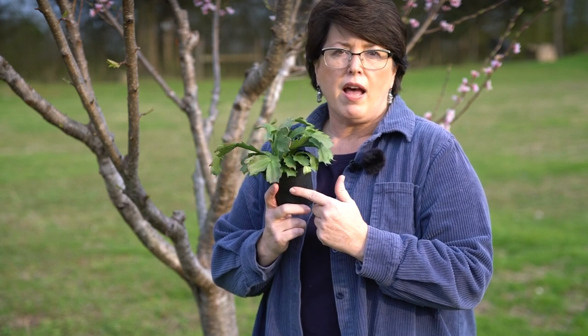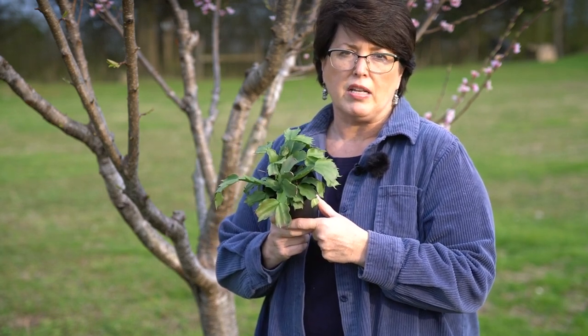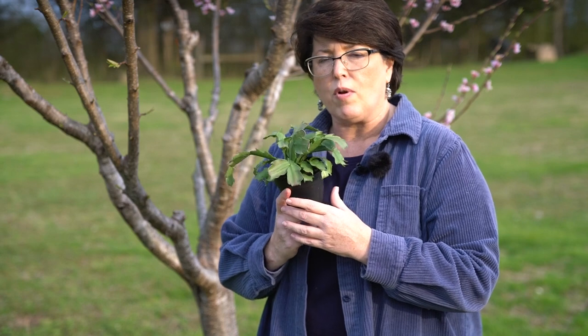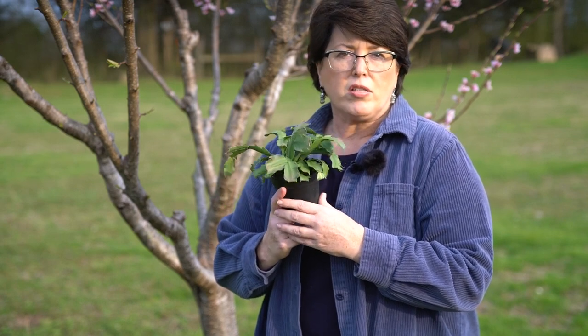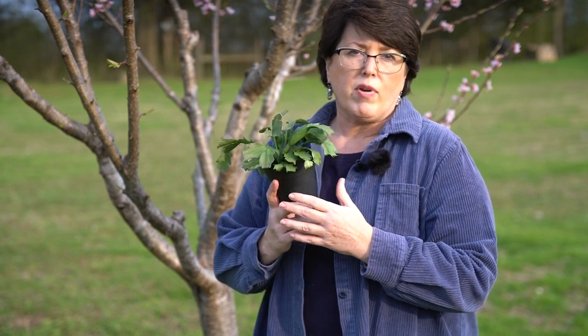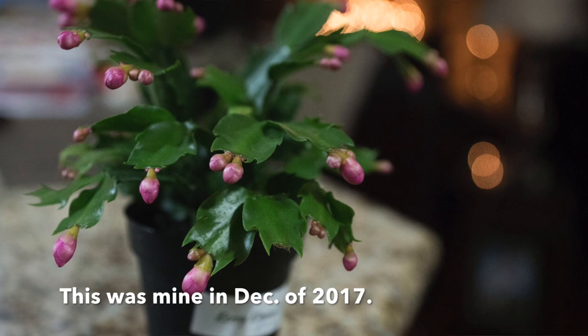If you want either of these two to bloom, have them receive less than 12 hours of sunlight a day starting in late September or early October, allowing them at least 12 hours of darkness. They will also need cool days and nights below 60 degrees Fahrenheit or 15 degrees Celsius until you're ready for them to start producing flower buds. Move them into a regularly heated room in mid-December, and you'll have flowers for Christmas.